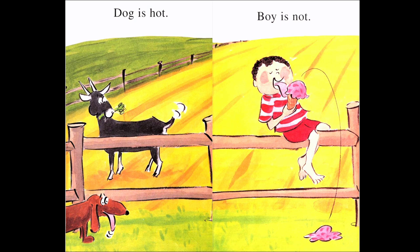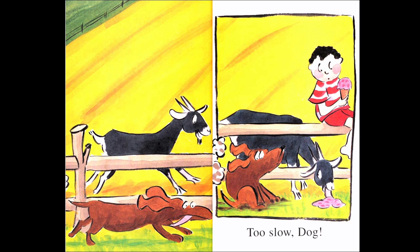So why is the boy not hot? What is the boy doing? He's eating ice cream. Do you like ice cream? What flavor do you think his ice cream is? Do you think it's chocolate? Maybe strawberry ice cream. And look at the ground — some of the ice cream fell on the ground. Do you think the dog wants to eat some? Dog tried to get there to eat the ice cream, but the goat was too fast. So no ice cream for the dog.